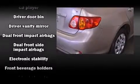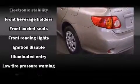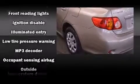Additional safety features include anti-whiplash front head restraints, ignition disabling, and ABS brakes. Various mechanical systems are monitored by electronic stability control, keeping you on your intended path.